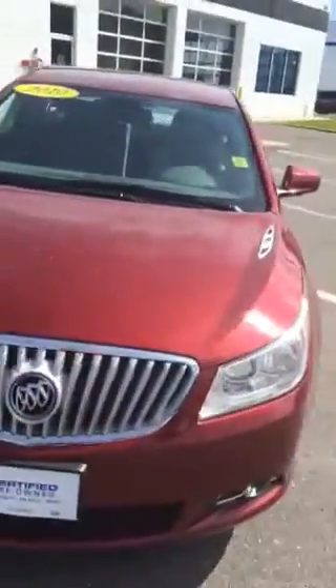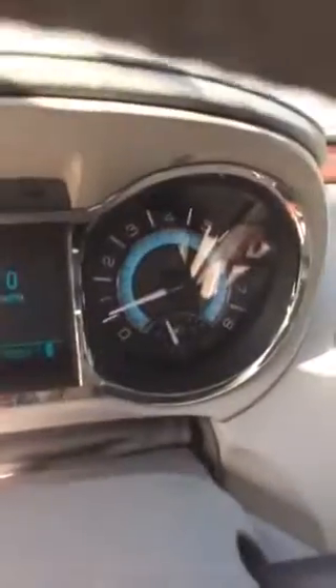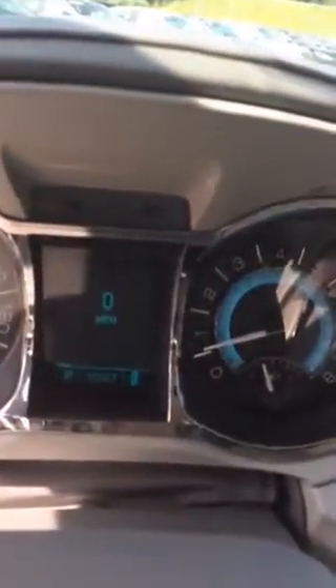There also was a discrepancy on the mileage online. So, take a look and see — 55,667.